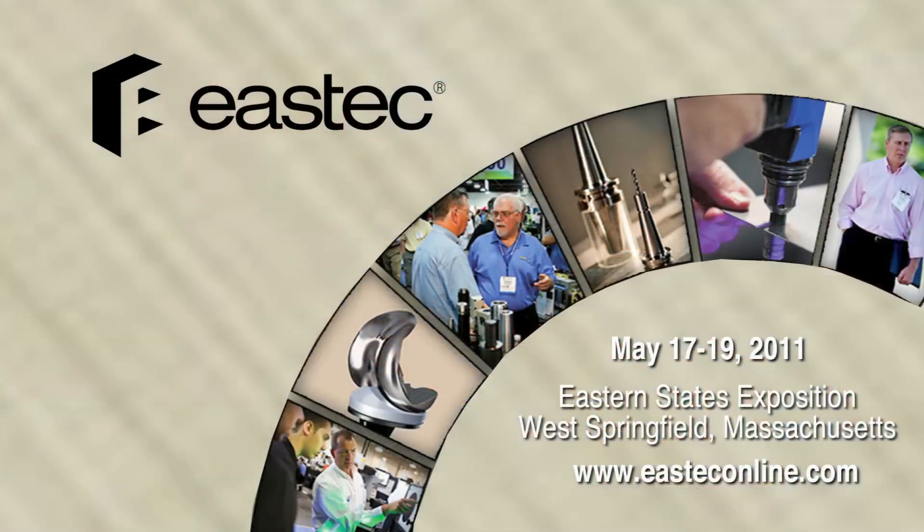Also, don't forget to check out the Emerging Technology Showcase, which is over in Building 1 and is open every day of EastTech. That's it for today's update. We look forward to seeing you here at EastTech 2011.